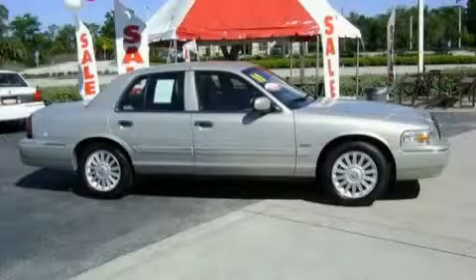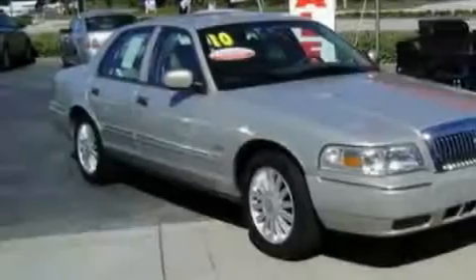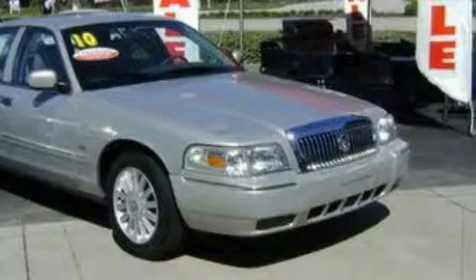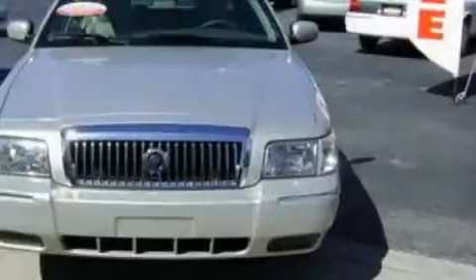This is a 2010 Mercury Grand Marquis. It has a 4.6 liter 8-cylinder engine and a 4-speed automatic transmission. Its top features include door reinforcement beams. This vehicle has fewer than 19,000 miles on the odometer.